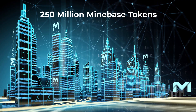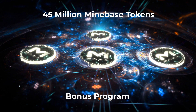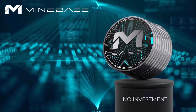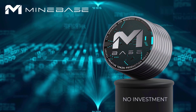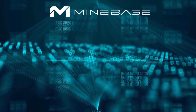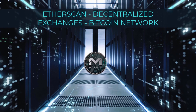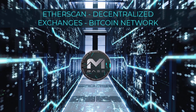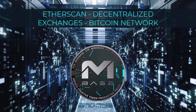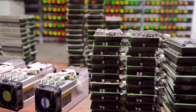There are 250 million Minebase tokens in total. 45 million of these tokens were distributed to users through a bonus program. All other Minebase tokens are only created by fees, so no one has to invest anything. The starting CTP price of the token is $6.50, meaning there must be $6.50 in fees for a token to be created. All users who have transactions via their wallet in Etherscan, the top 20 decentralized exchanges, or the Bitcoin network can create the token with the fees they paid there. Everyone can participate, and no complicated hardware is needed.